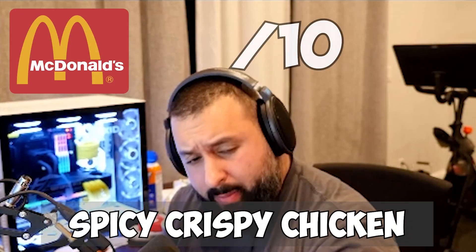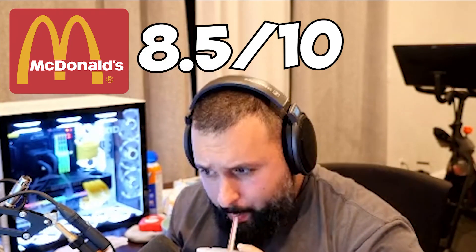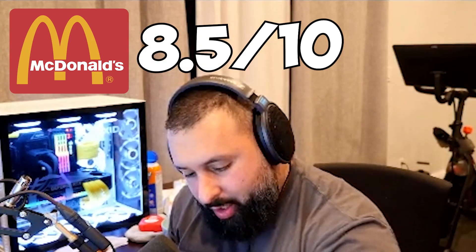All right, diet Coke — I got a sweet tea. In terms of spiciness — oh hold on, it's spicy! I'm giving this an 8.5. Damn, it's that good? The spicy chicken one — that had a kick, I'm not gonna lie. I think McDonald's did a good job with this.